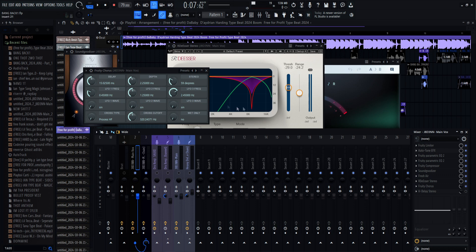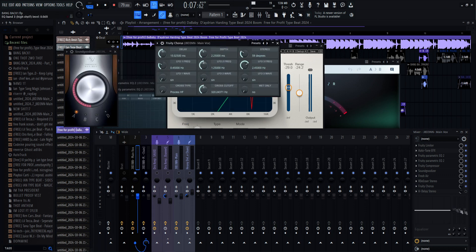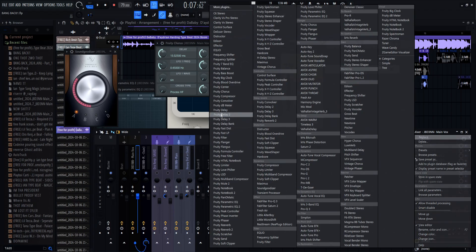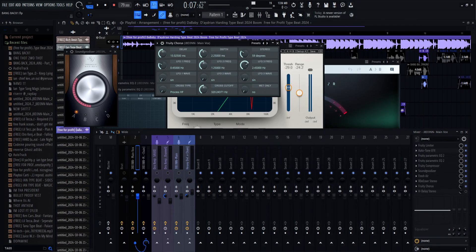We're gonna have a little bit of chorus. I honestly just use it stock — as soon as you import your Fruity Chorus, you just put it on with the exact default settings and I'm just turning the volume down.